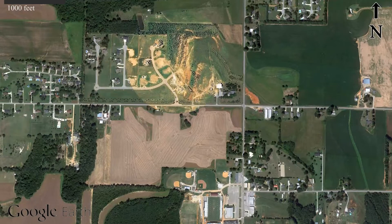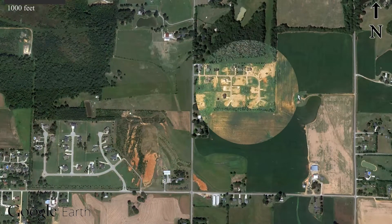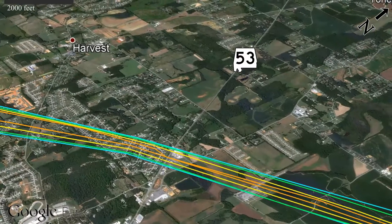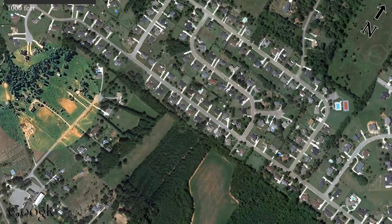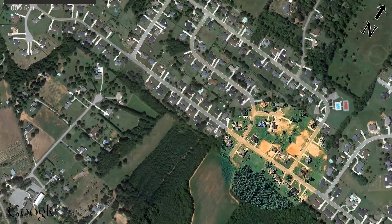It was an EF-5. Those are quite rare — only about 1% of all tornadoes are EF-5s. One in 100, that's how rare they are. Wind velocities clearly exceeded 200 miles an hour based on storm reports, so you had a one-mile-wide monster.